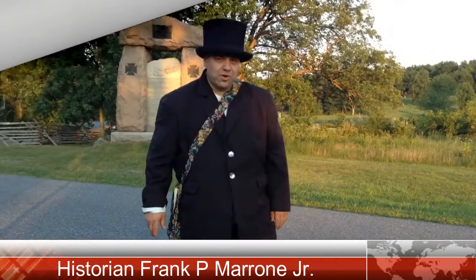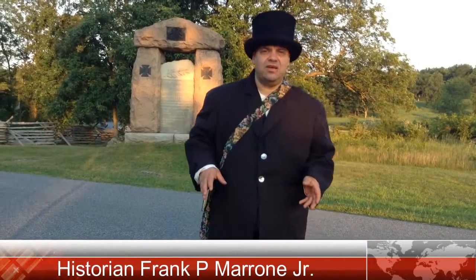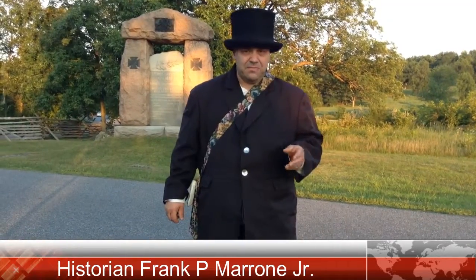This is the 28th Massachusetts at Gettysburg, Part 6, on Gettysburg Battlefield Facebook. I'm standing here on the northeast corner of the Bloody Wheatfield, which is the entrance point for the 28th Massachusetts and Kelly's Irish Brigade on the afternoon of July 2nd, 1863, around 5 p.m.